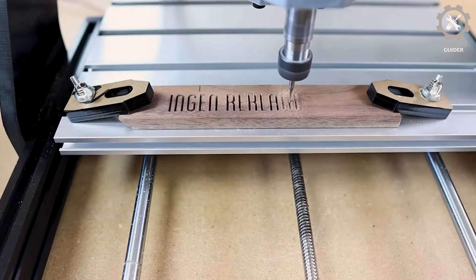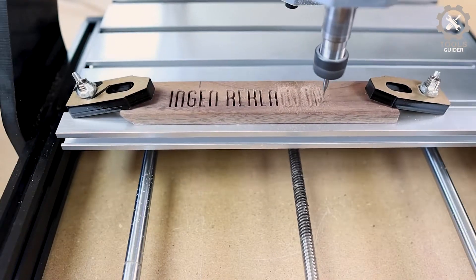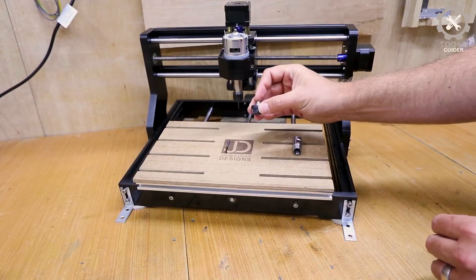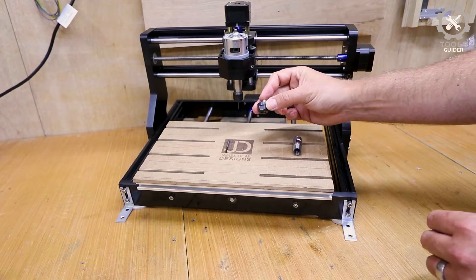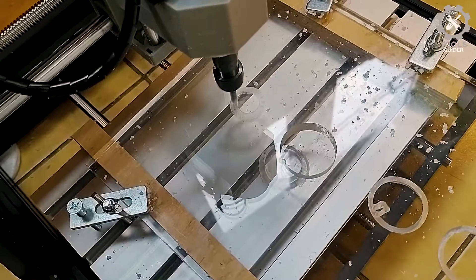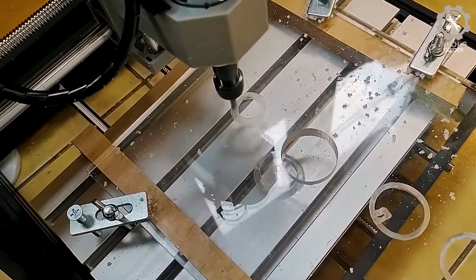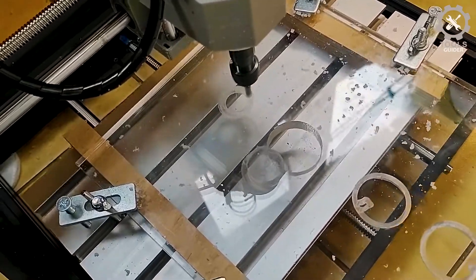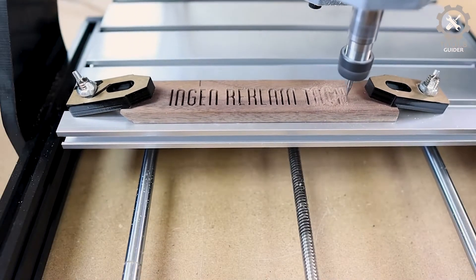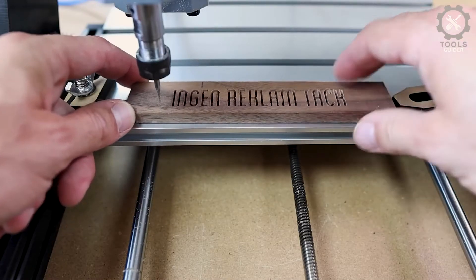The sturdy aluminum and nylon construction makes the machine more stable, with better engraving performance and one-piece molding that is easy to install. It is suitable for carving wood, plastic, acrylic, PCB CCL, and soft metals like copper and aluminum, but cannot carve hard metal, jade, or other hard materials.